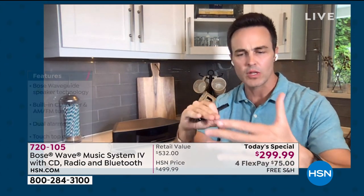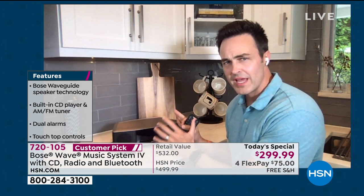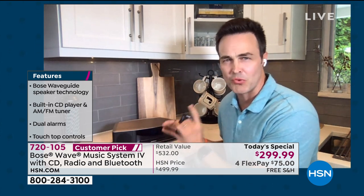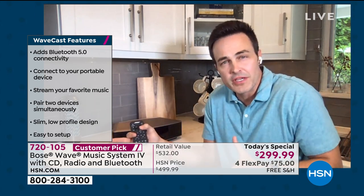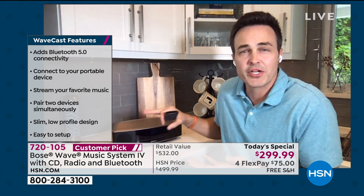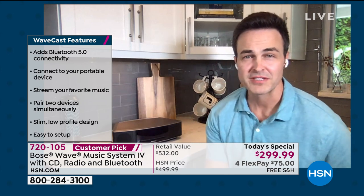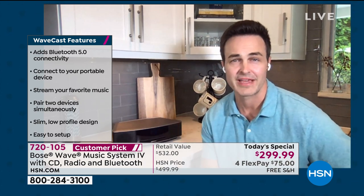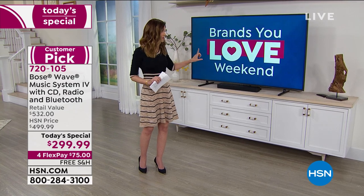Bose has perfected making huge sound out of tiny devices. No longer do we need the big floor speakers, the five-component system with the amp, equalizer, radio, CD player, and 50-page manual. You get this home and let the Bose waveguide technology do all the heavy lifting. Enjoy your music, stream your playlists, enjoy your CDs, or stream your movies and Netflix with the Bluetooth receiver — it's really a perfect all-in-one package at such an incredible price.